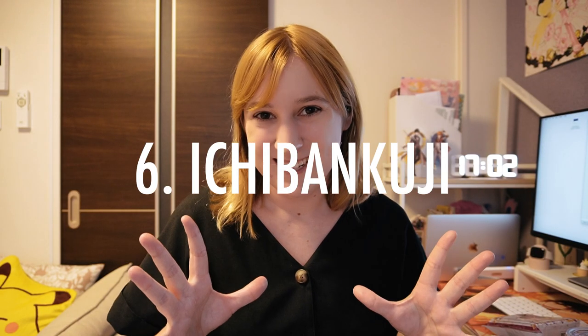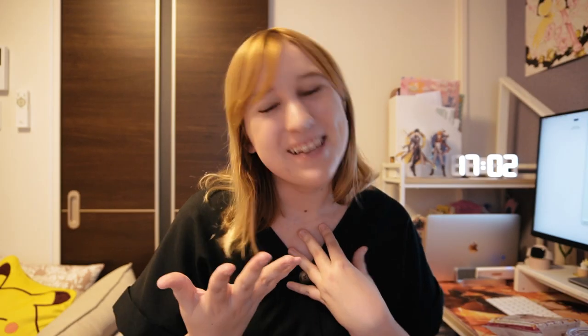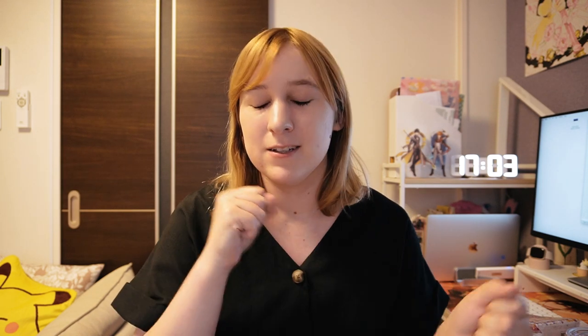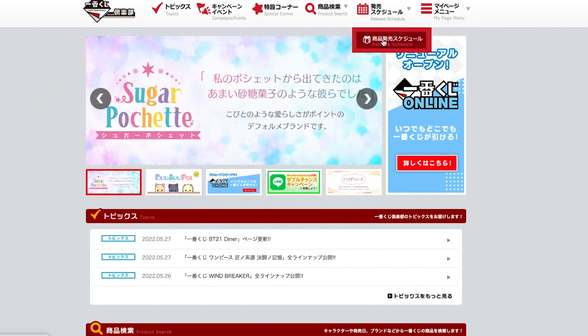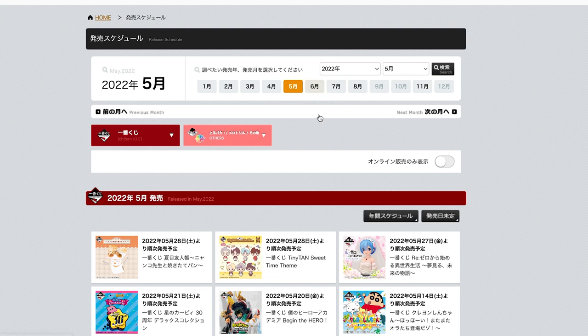Number six is Ichiban Kuji, which is like a lottery — not gambling. The availability depends on the store, but I really recommend looking up Ichiban Kuji if you're coming to Japan to see what they'll have out, because they do a lot of different anime merchandise, or like Hello Kitty, things like that. The store will have a display sometimes, or it'll only be behind the counter. You take a little ticket, bring it to the register, pay, and then draw from a box to see what prize you get.